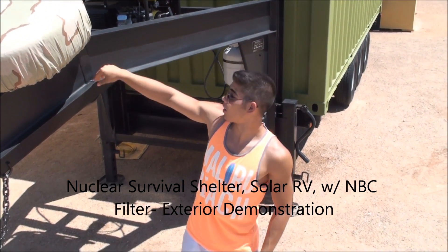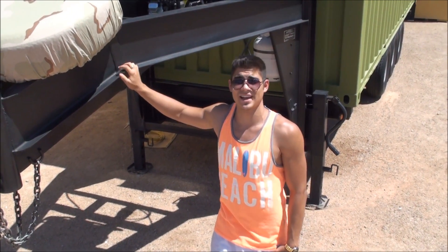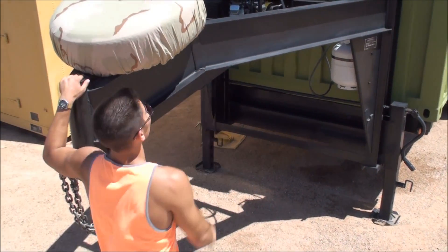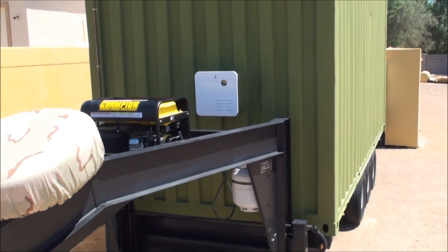Ladies, gentlemen, RV enthusiasts, doomsday preppers, campers, hunters, survivalists, and anyone in between — this is the demonstration of the one and only nuclear EMP-proof solar self-sustained RV survival shelter.